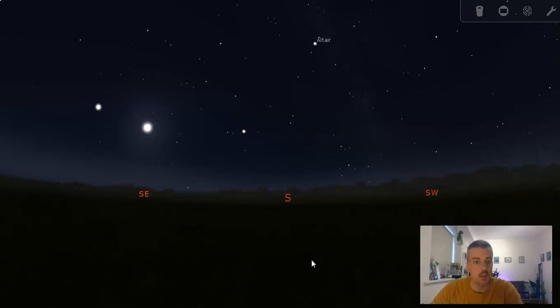Don't worry if you're looking at this a few days later — a lot of this will still be applicable. Try to go out around nine o'clock and the stars will be largely in the same place, but the planets and the moon will have moved pretty dramatically. The rest of the video should still be useful to you.